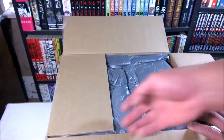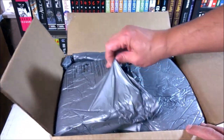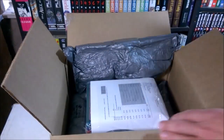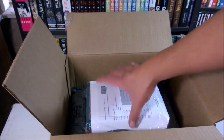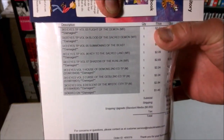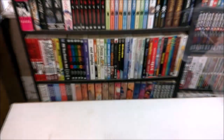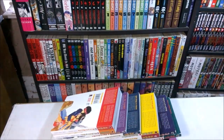Here we go — looks pretty nicely packaged. Here is the order form. Let me go ahead and get them out of this bag and have a closer look at them. It says damaged, but they don't look too bad.